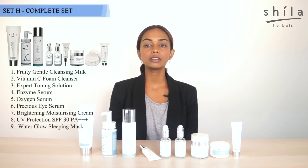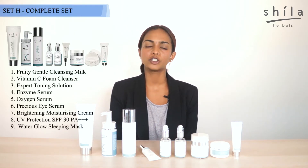Hi guys, today I would like to speak about Sheila Herbal's Complete Set, which is also Set H.